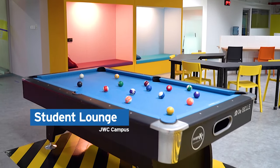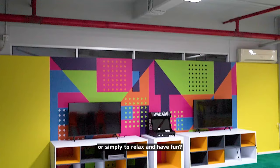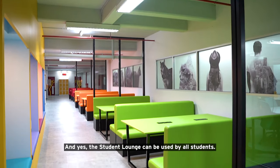This is the student lounge. Do you need a space to hold small group discussions or simply to relax and have fun? Here, we have a student lounge for you. And yes, the student lounge can be used by all students.